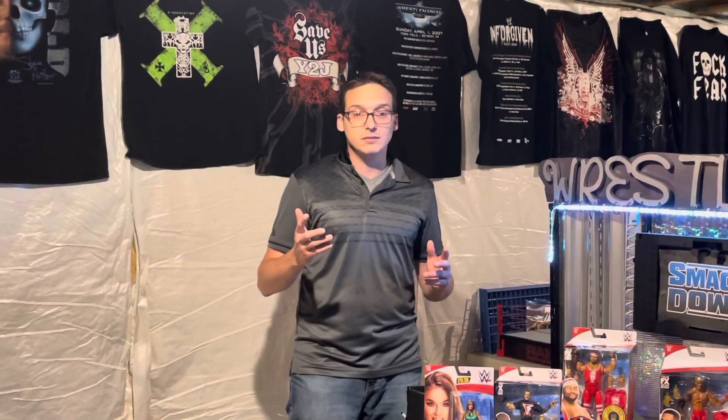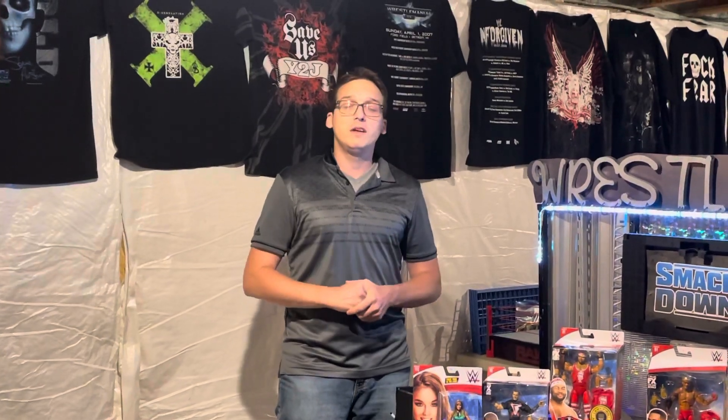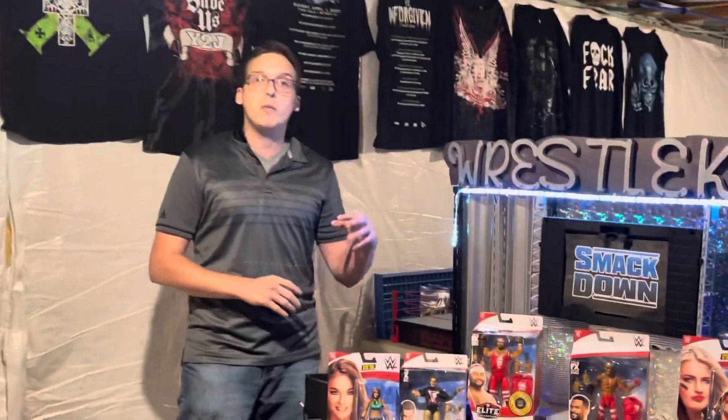As you guys know, The Fiend was actually released today. Bray Wyatt, the one and only creative mind, has been released by the WWE. We're sure curious to see where he will be in the future, but we will be having some farewell matches for The Fiend coming up here in the next couple days.